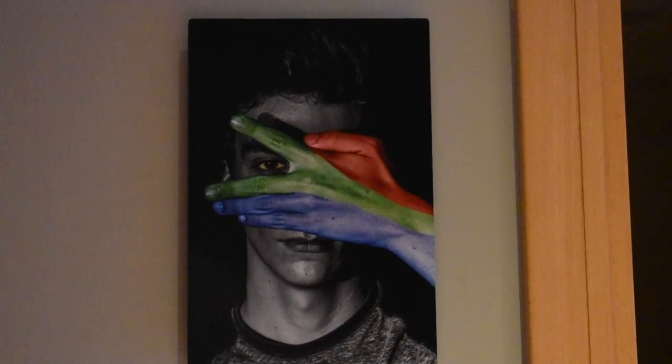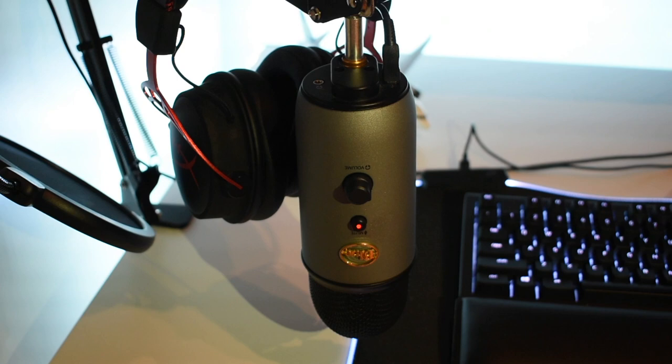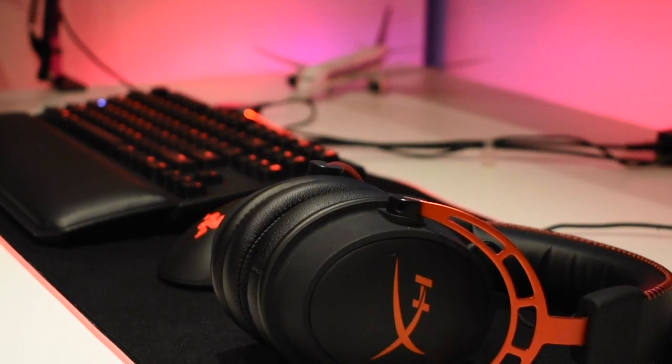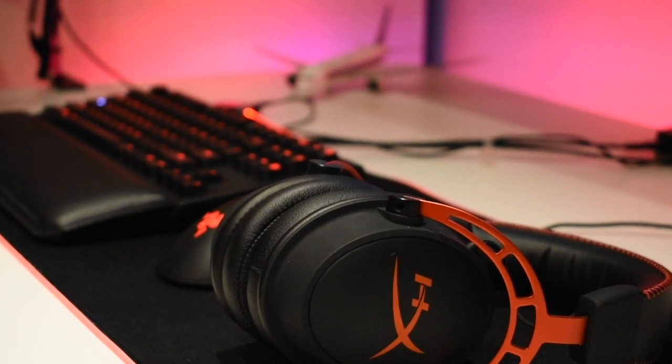Next we have my microphone — this is the Blue Yeti stereo mic. I'm using it right now. It's really simple and good because it's a USB mic and the quality sounds amazing.